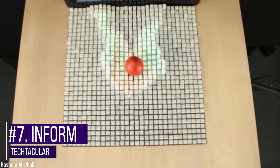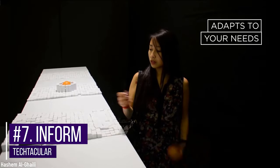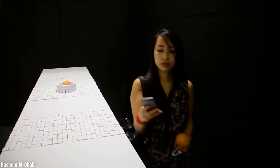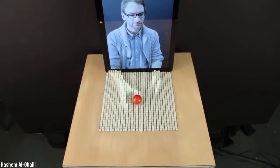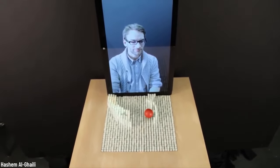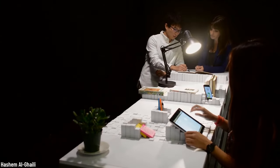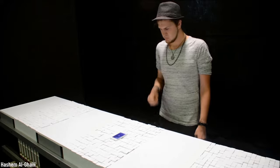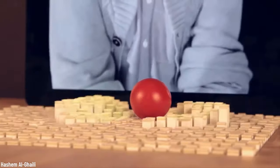Number seven: inFORM. Researchers at MIT have this incredible idea that they actually managed to bring to life. They created something called inFORM — a tangible dynamic shape display. inFORM can render the shapes of people and objects on surfaces by using up to 900 motor-driven columns in a tiny area, sculpting shapes in real life.